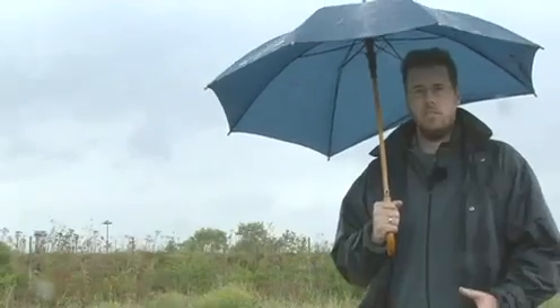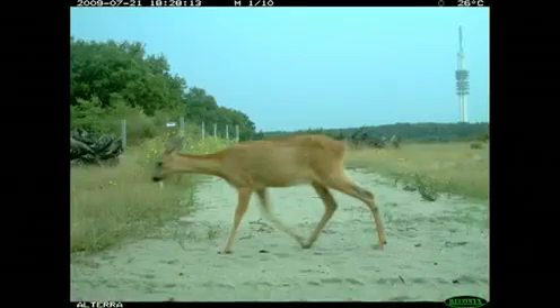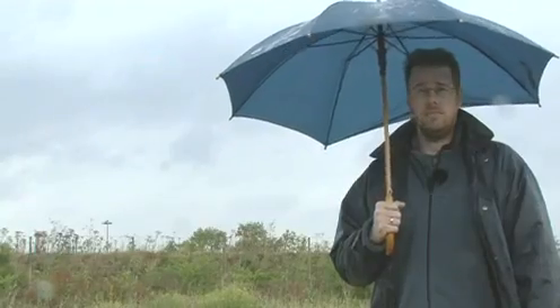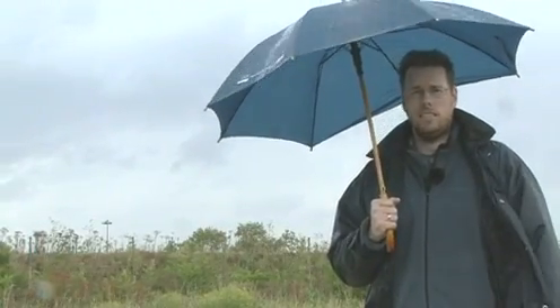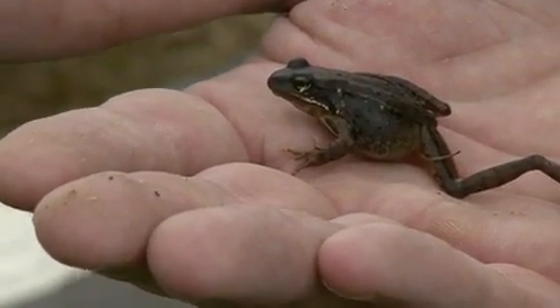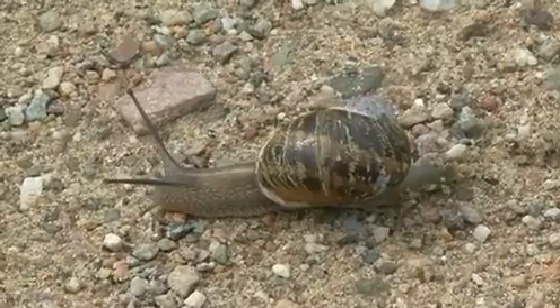We looked at mammals, reptiles, and amphibians, and we see that several species use the bridge — including roe deer, red fox, hedgehog, polecat, hare, and rabbit. Also badger and pine marten, which is very special for this area as they are rare species. We have several frog species, and the common toad is here too. So different species have found the bridge and use it.